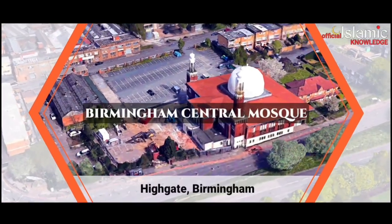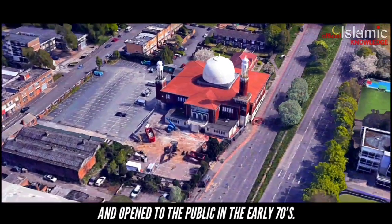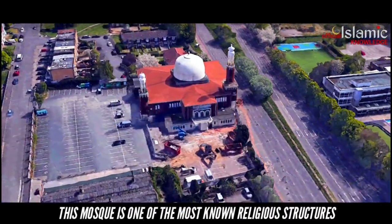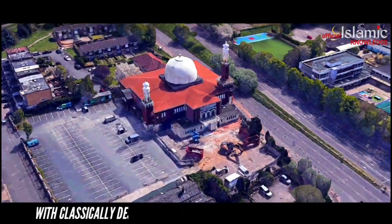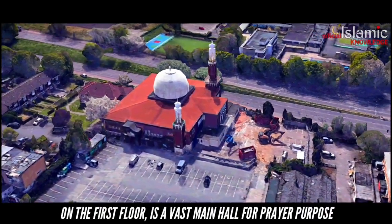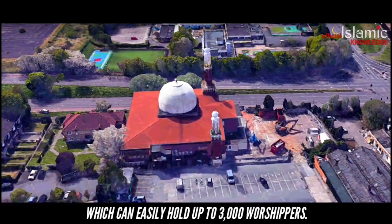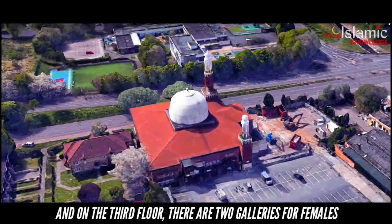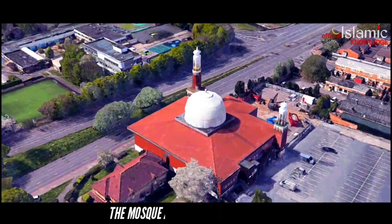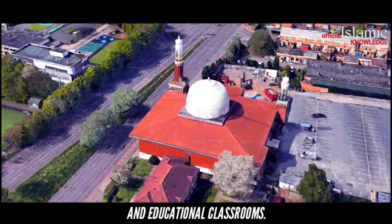Birmingham Central Mosque, Highgate, Birmingham. It is built in the year 1969 and opened to the public in the early 70s. The mosque is one of the most well-known religious structures, classically designed in a combination of brown and white hues. On the first floor is the main hall for prayer which can hold up to 3,000 worshippers. On the third floor there are two galleries for females which can hold up to 1,500 women. The mosque also has a souvenir shop, an extended Islamic library and educational classrooms.